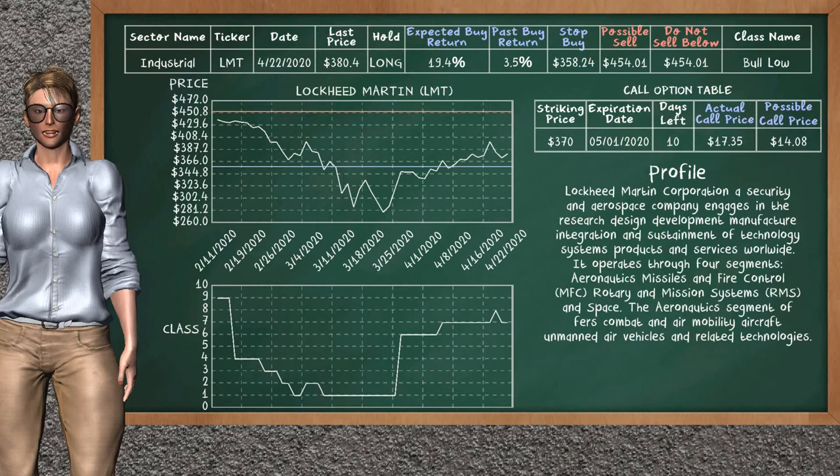Lockheed Martin was a previous top buy alternative. Today our analysis is suggesting to continue holding it long. Lockheed Martin is a Bolo class. In the past it has given an average buy return of 3.5%. You may expect now a buy return of 19.4%. We suggest to sell it at a minimum price of $454.01, and we suggest to stop buying if the price is $358.24. On the call option table, Lockheed Martin has a striking price at $370. The actual call price is at $17.35, but we expect a possible call price at $14.08.